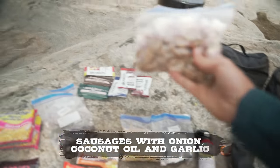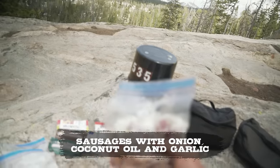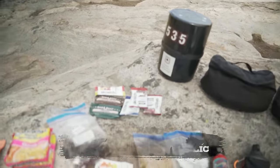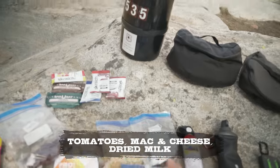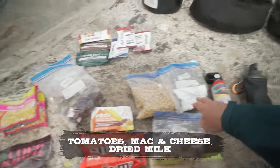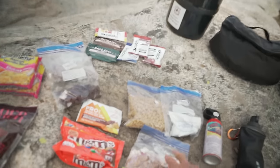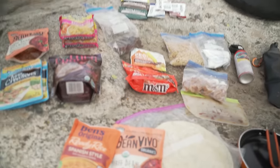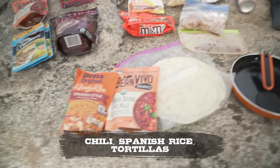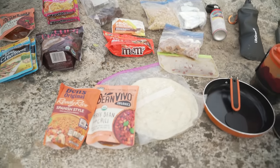I'm kind of amazed that it all, or nearly all, fits in there aside from what I'm planning on eating today before I have to pack it up and store it overnight. I have some fresh goodies — I cut up some Adele's sausages with some onion, coconut oil, and garlic. It's going to be so good. Adele's sausage, sun-dried tomatoes, and it's all going in the mac and cheese — two boxes with a little bit of dried milk to make it nice and creamy. We're also doing chili with Spanish-style rice on tortillas, making ourselves some nice burritos.